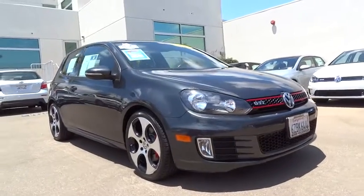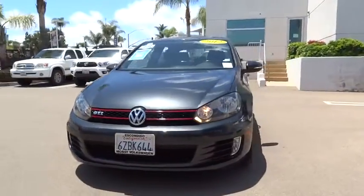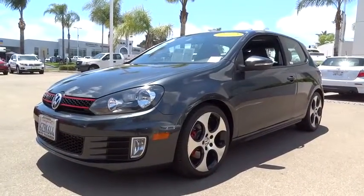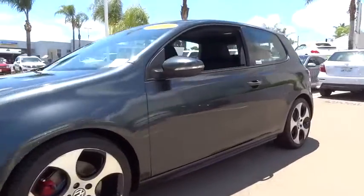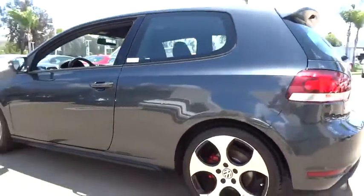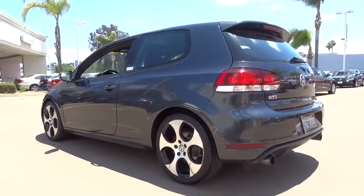2012 GTI. This Volkswagen is considered by many to be the hot hatchback. The GTI is available in both two and four-door models to easily accommodate up to four adults. A decent-sized 15-plus cubic foot trunk is well-shaped and easy to load. This vehicle has less than 70,000 miles.